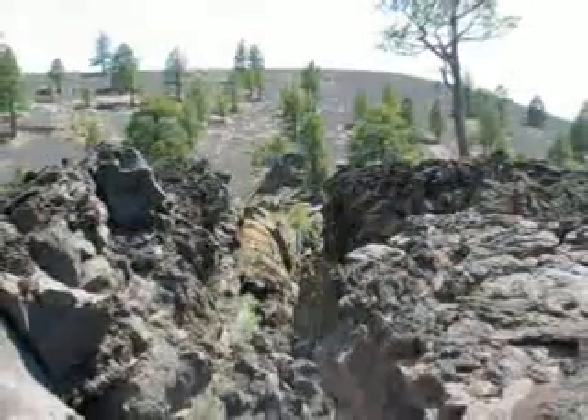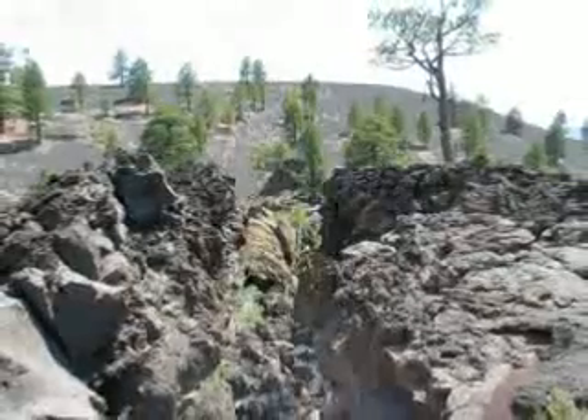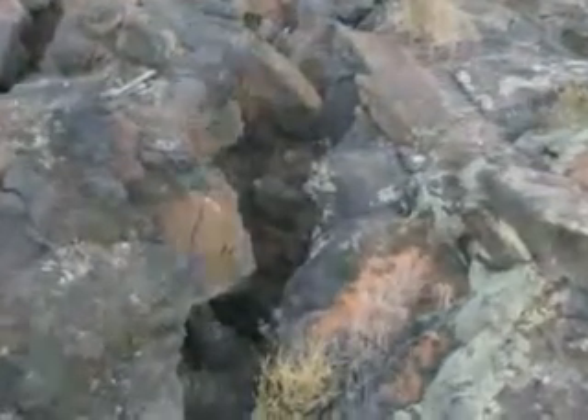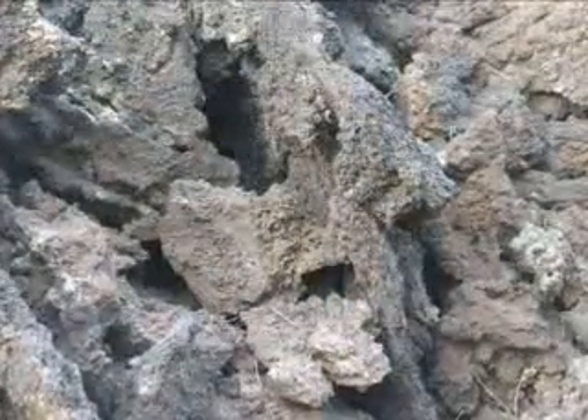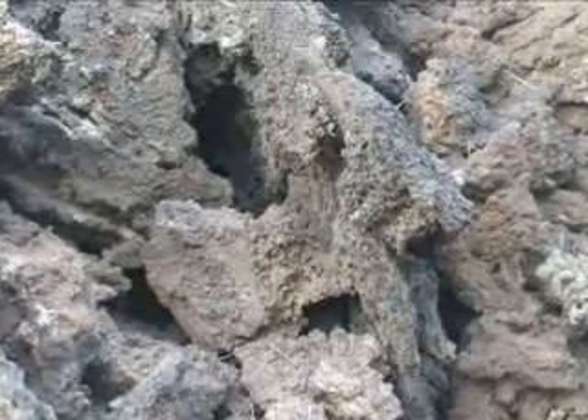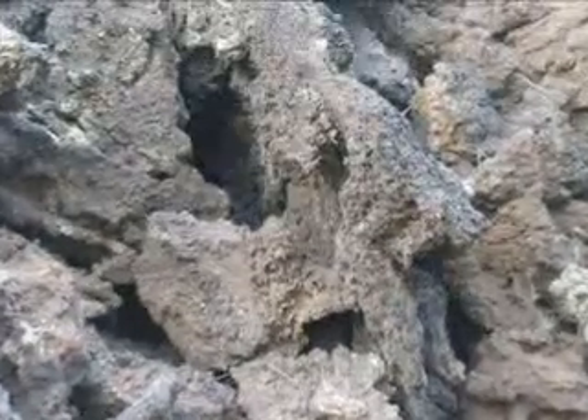The lava cracked when it cooled. It is sharp and rough and very hard, and in this form is called A'a.